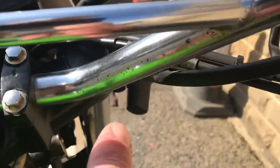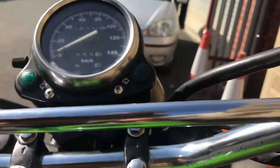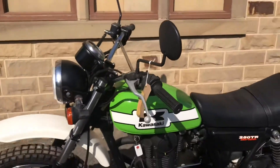Chrome bars — a little bit of corrosion just there on the bars. 16,330 kilometres, about 10,140 miles. 2007 Kawasaki 250 TR.